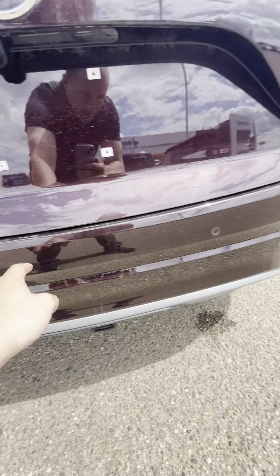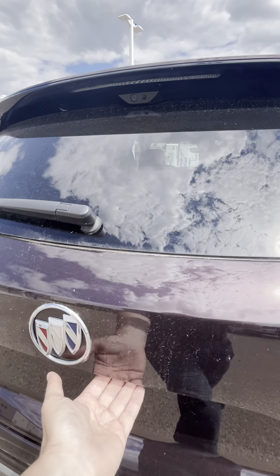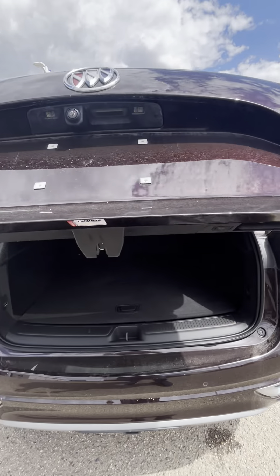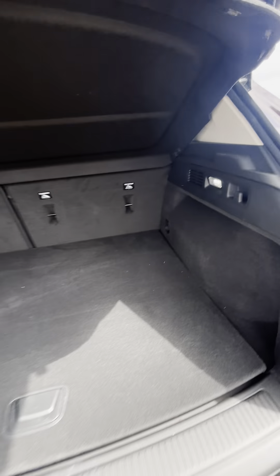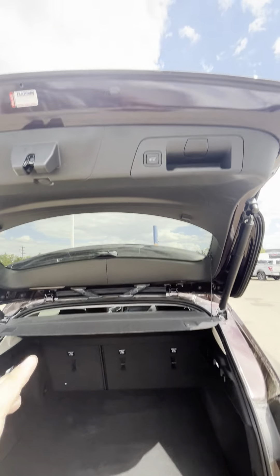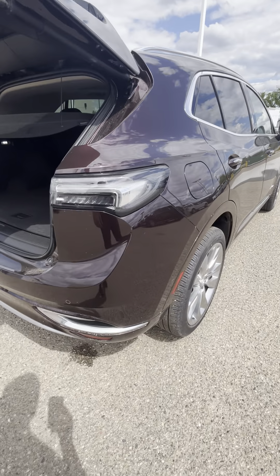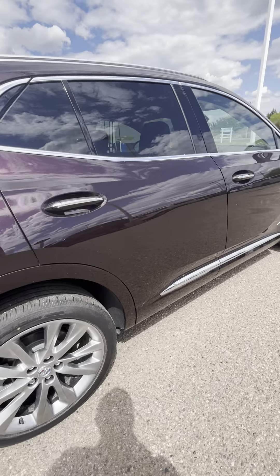There are your rear sensors here — four of them. Let me open the back hatch for us here. Nice privacy shade there as well. It's automatic with the hatch, and then you do have your spare underneath that.